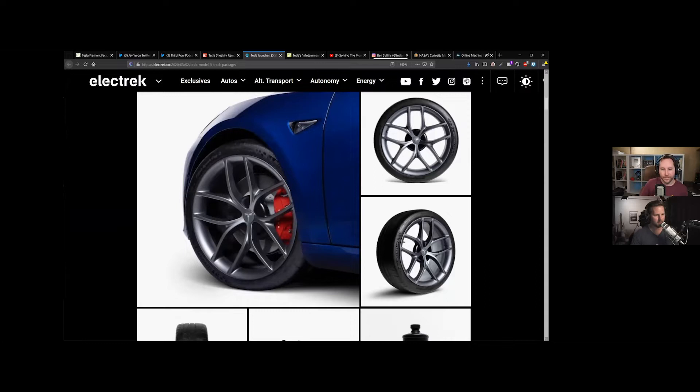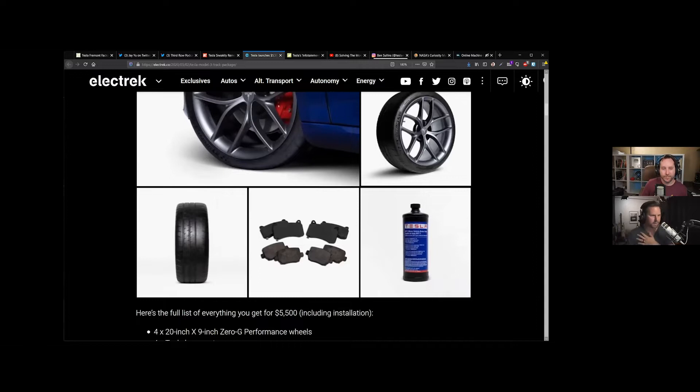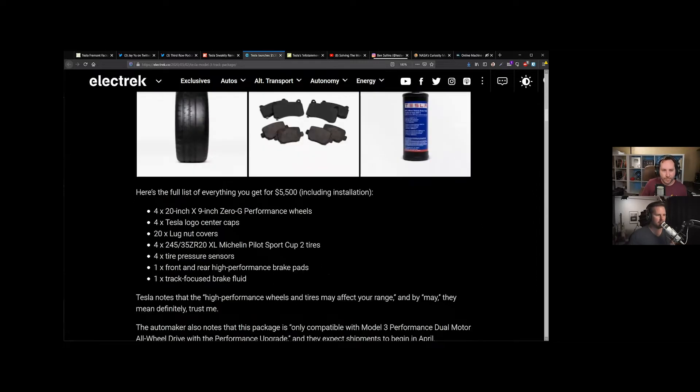You can see these new wheels — they look kind of like the Roadster wheel, kind of like the brand new upcoming Tesla Roadster wheel. It's a five double-spoke kind of a thing, so there are five spokes but they're doubles. Kind of spiderweb looking. They got some new brake pads, some new tires, some new things.